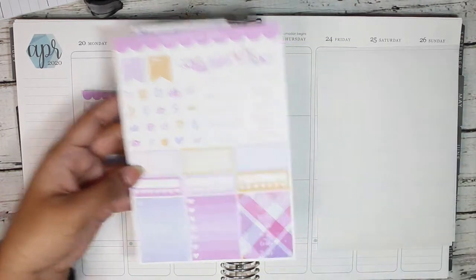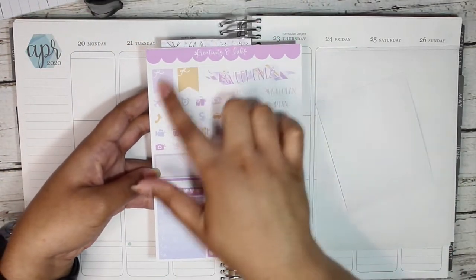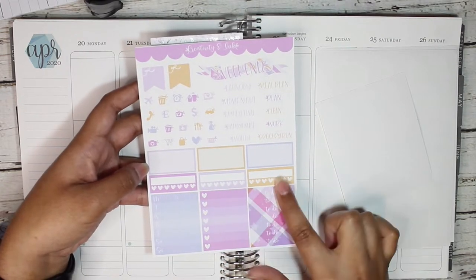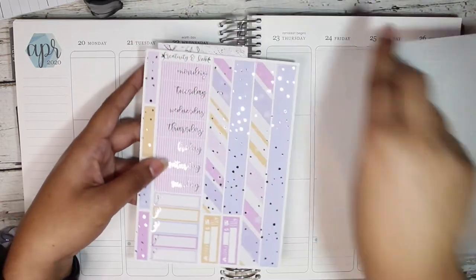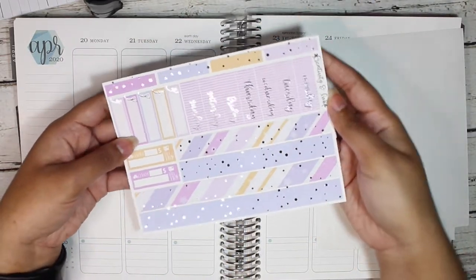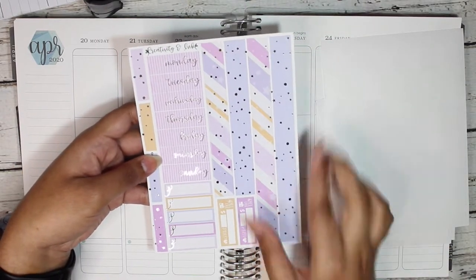And then this is the sampler page, so it has the icons, the scripts, a weekend banner, two flags, three third boxes, three habit trackers, to-do headers, a checklist, and a weekly ombre. And then this is so cute — this is the bottom washi for the kit, then headers, and then foiled little quarter boxes with a build-due.